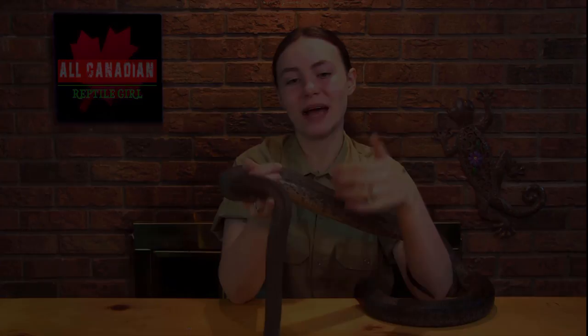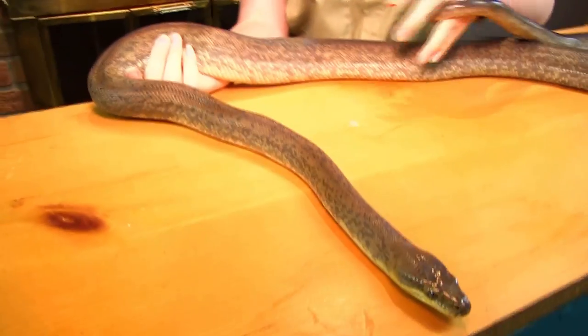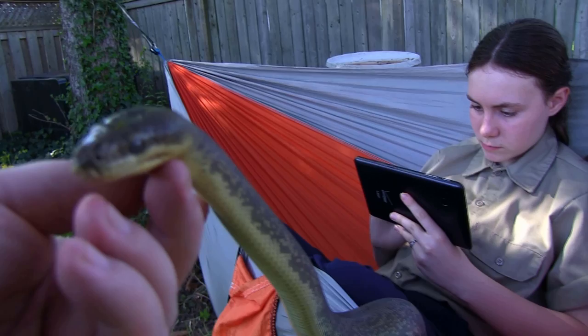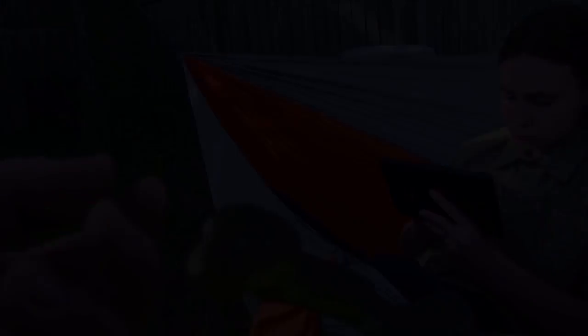Females are generally much bigger than males. So at 7 and a half feet, Hobbs is a big boy. He probably won't get any longer, but he will get thicker as he ages. And as I mentioned, macklitz pythons have a reputation for being less than friendly, especially when they are young. The common belief is that they calm down a bit once they hit 4 feet or so, and most can be tamed down with a lot of regular handling. But even still, they are pretty easy to rile up, and bites are not uncommon.